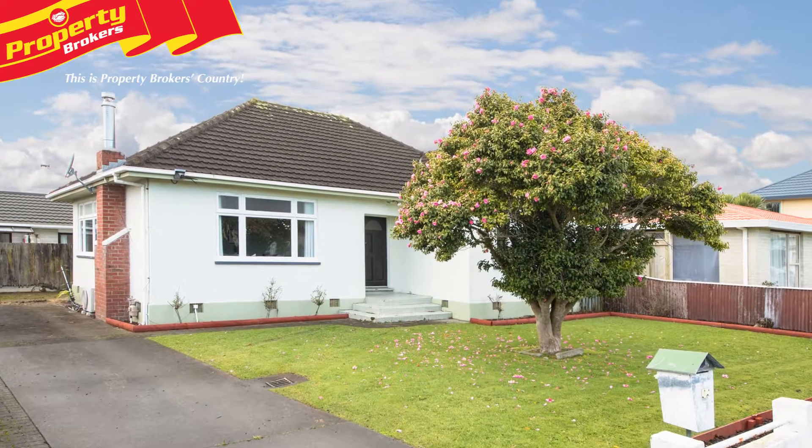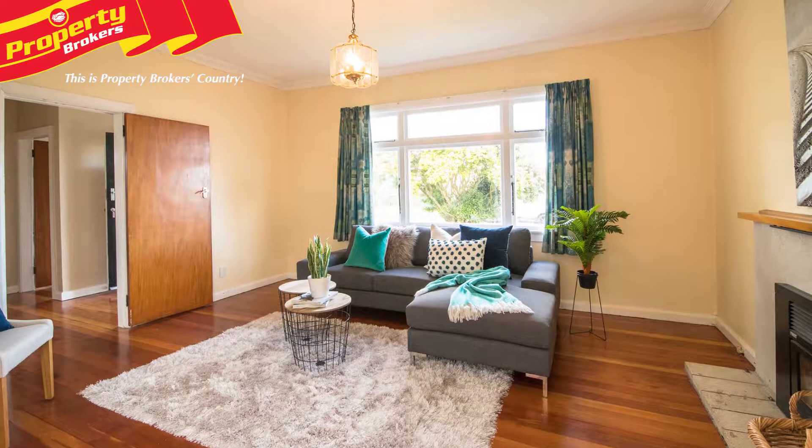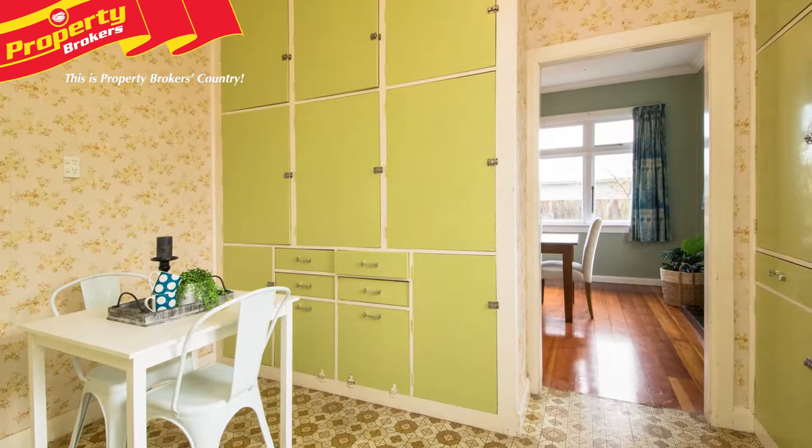A little cracker. Positioned in a great location, this 1940s stucco home is sitting, waiting for a new owner. 11 Moore Street is handy to the city centre, schools and all amenities.